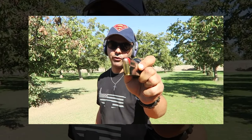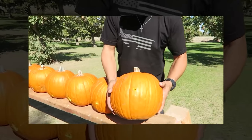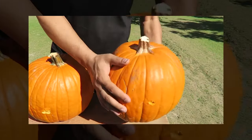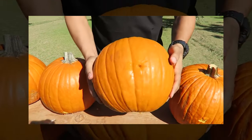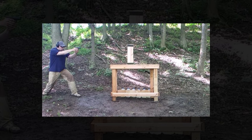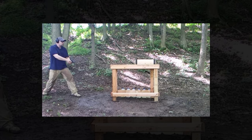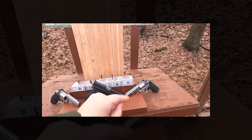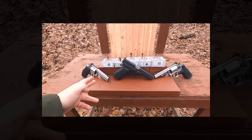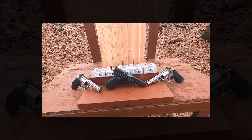The .45 ACP's popularity surged with its military use, and it has maintained a strong following among civilian shooters and law enforcement for over a century. Its effective range is generally around 25 to 50 meters, suitable for most self-defense scenarios. The caliber is known for its substantial stopping power, attributed to the large heavy bullets it fires, which can deliver between 350 and 500 foot-pounds of energy. This power comes with a trade-off in higher recoil and a lower magazine capacity than smaller calibers, but its fans appreciate the .45 ACP for its ability to stop threats decisively.